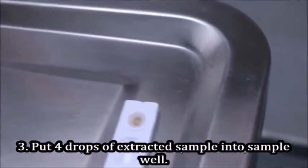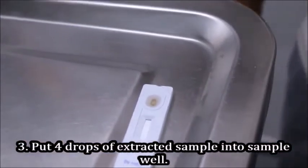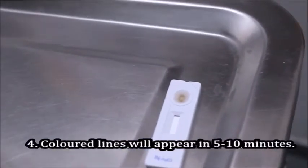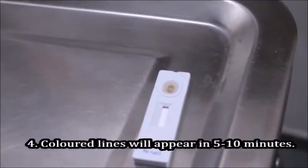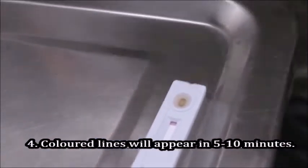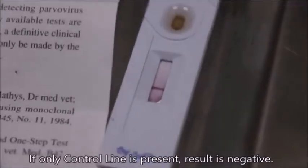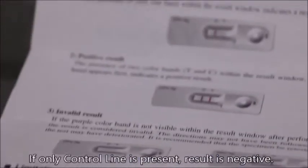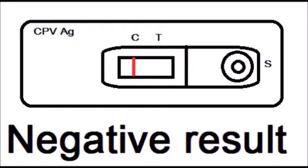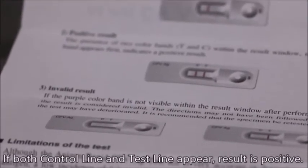We put four drops into the diluent and let it run through. Two lines means positive, one line means negative for parvovirus. This test is quite fast. One line — so the good news is it's negative for parvovirus. If two lines appear, that means positive.